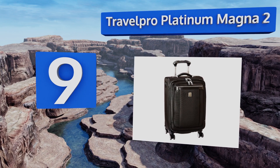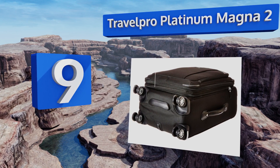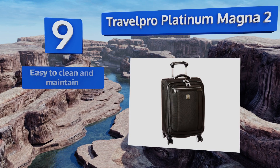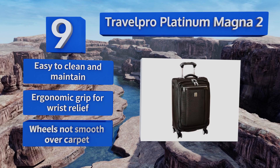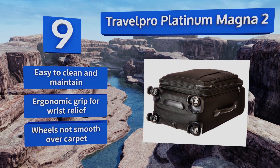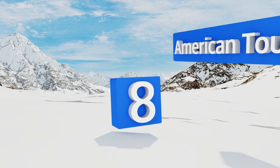At number nine, the Travel Pro Platinum Magna 2 was absolutely made for frequent travel, when you consider its self-aligning wheels and incredible workmanship. Regardless if it does break in some way, the manufacturer provides a lifetime warranty against defects. This one's easy to clean and maintain and has an ergonomic grip for wrist relief, but it's not smooth over carpet.